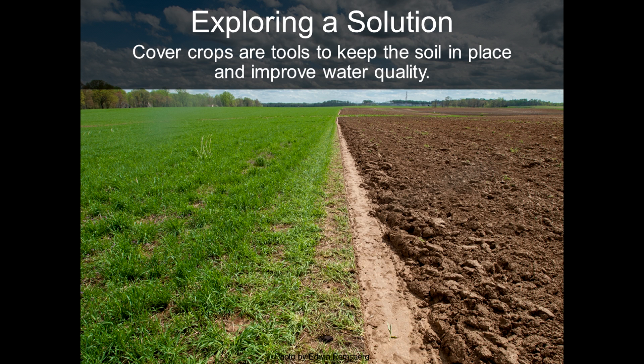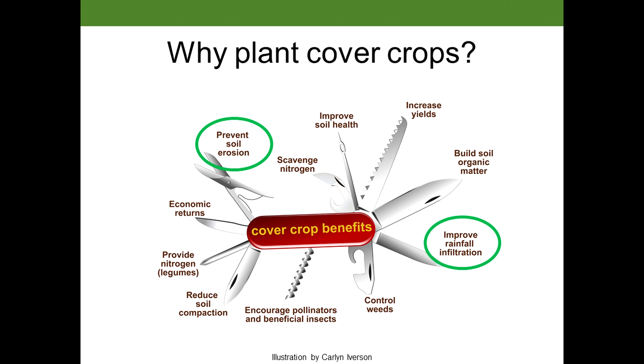Cover crops are also really effective at all of these other things. I know we saw Rob Myers share with us the Swiss Army knife about how useful cover crops are. But today, we're really going to narrow in and focus on erosion and infiltration.